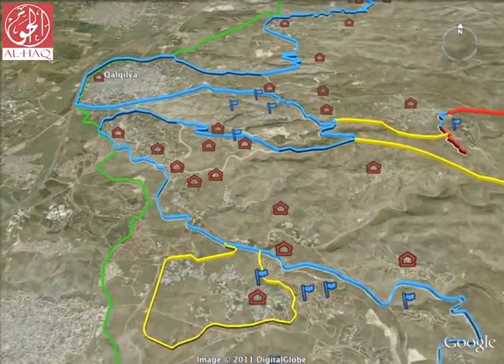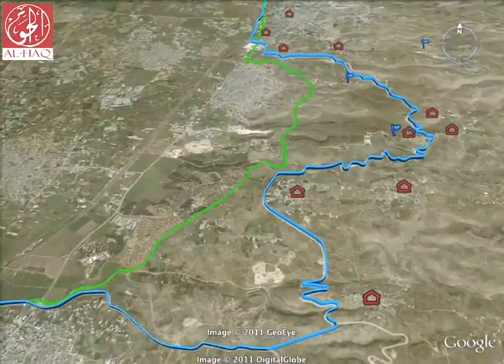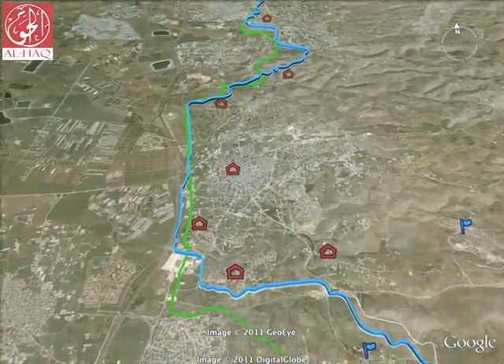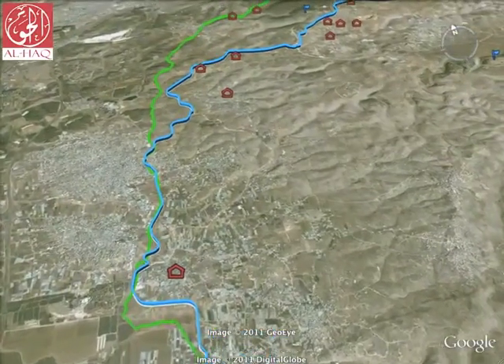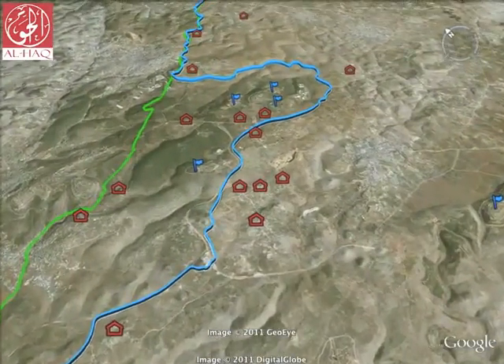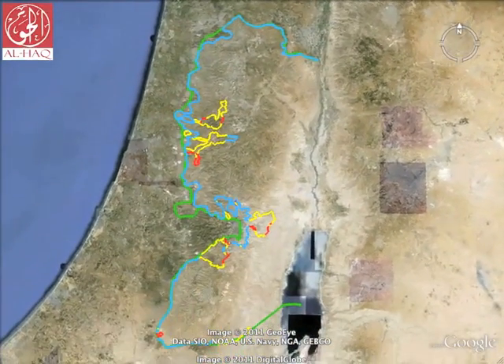Built of high concrete slabs and razor wire, surveillance cameras and checkpoints, the annexation wall cuts through Palestinian villages, lands and communities, and creates severe restrictions on freedom of movement, trade, access to health, education and livelihoods. This tour will highlight some of the human rights violations caused by the wall, and focus on how two families in particular have been affected.